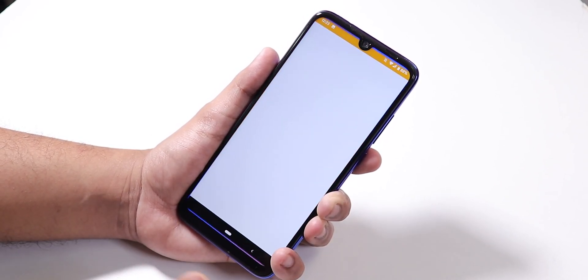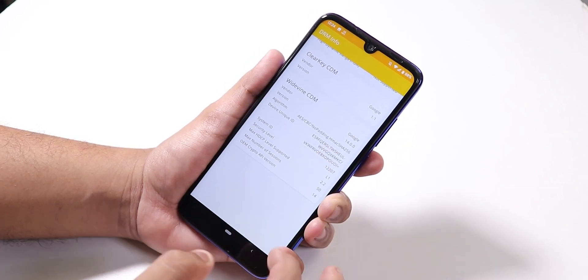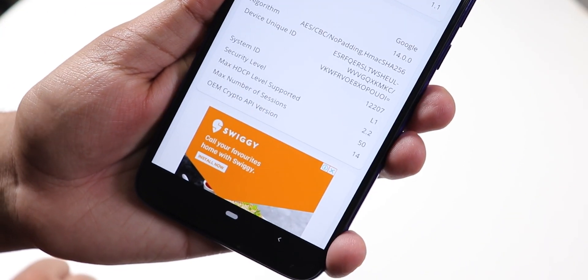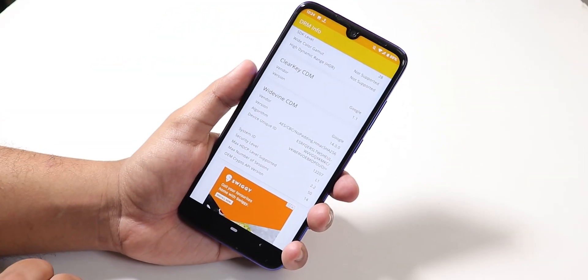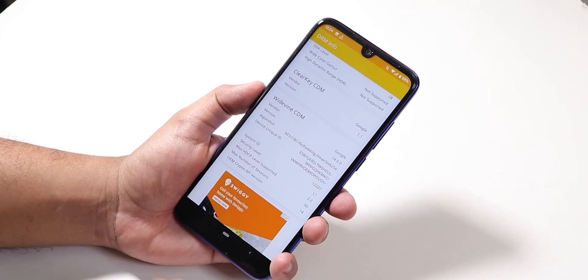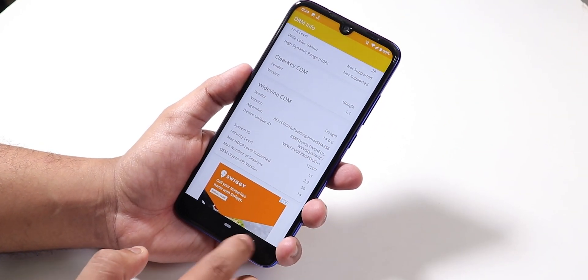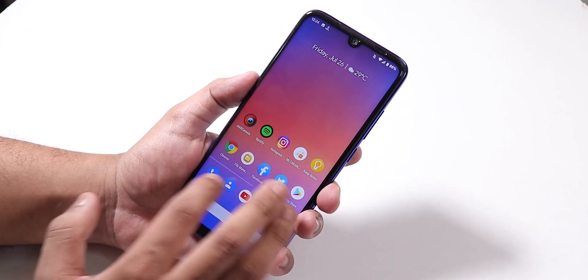Google Pay works right out of the box, and in DRM Info you can see the Widevine certificate is L1, so you can stream Amazon Prime and Netflix in full HD 1080p with this custom ROM — no issues whatsoever.